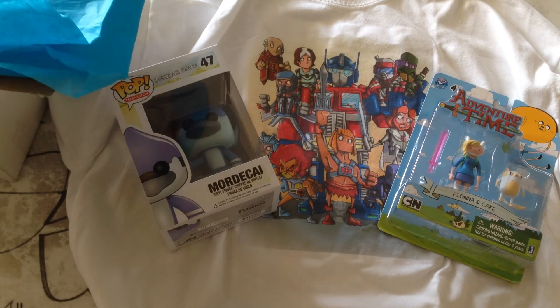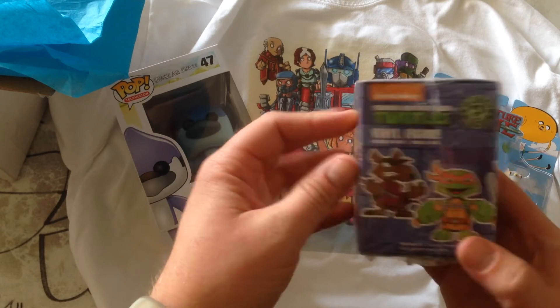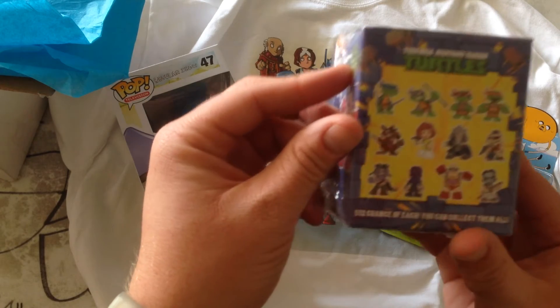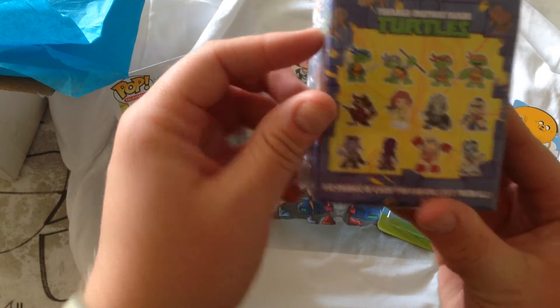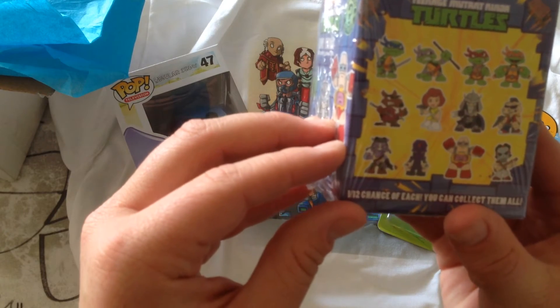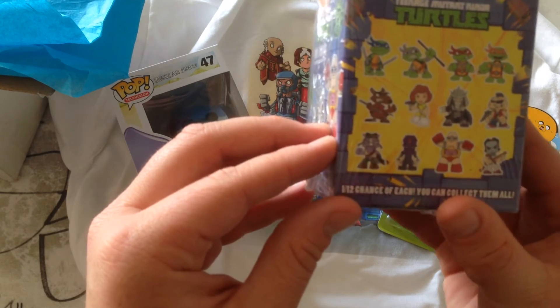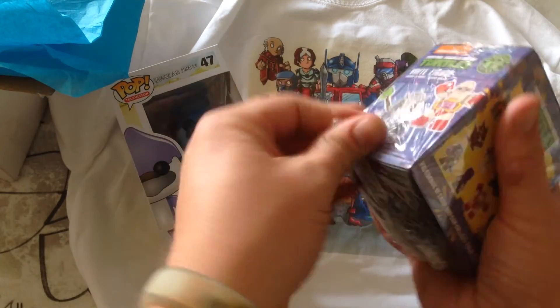What else is in here? Looks like we got a blind box from Ninja Turtles! There's Casey Jones, even. That's the one I want right there. Bebop would be cool too. Let's see what we got here — let me get this one open.